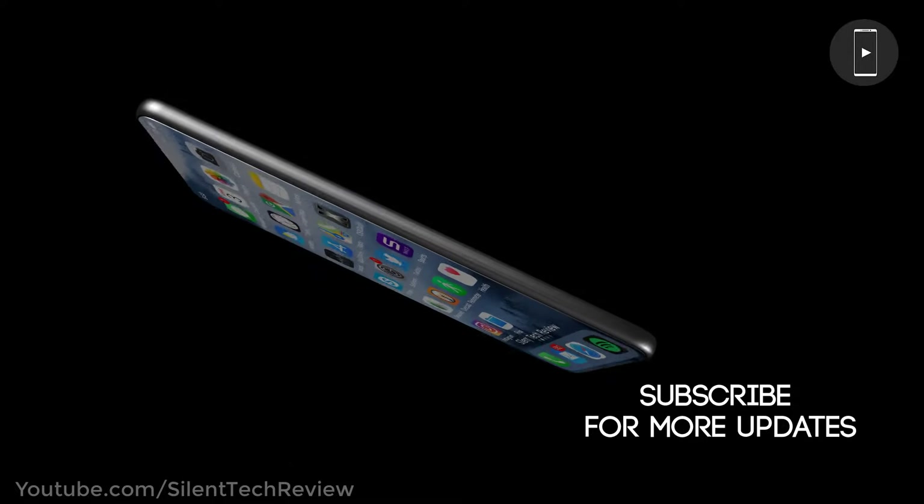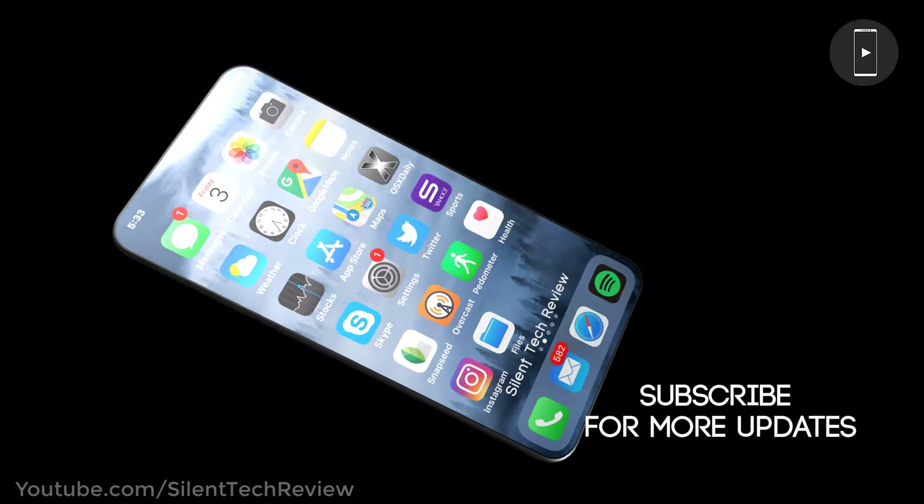Subscribe to get more updates. The A13 Bionic Processor.